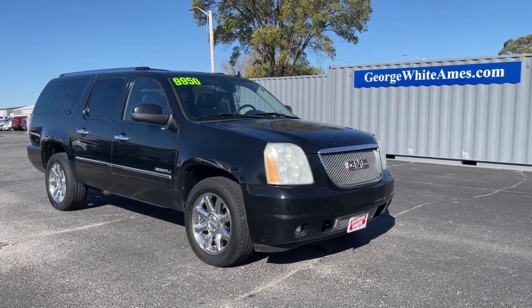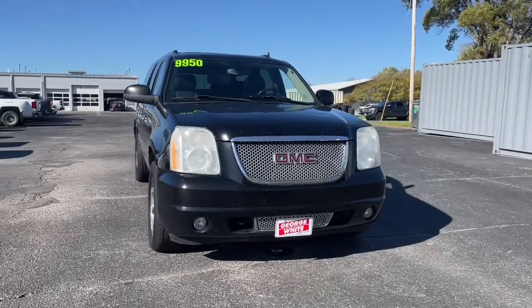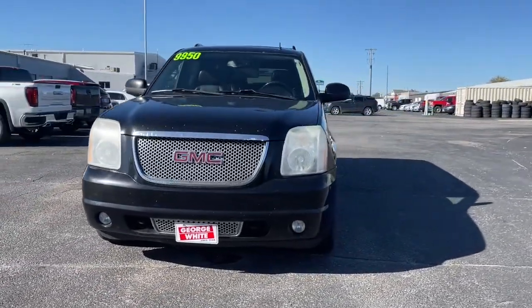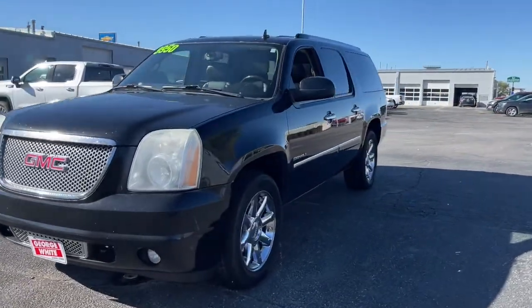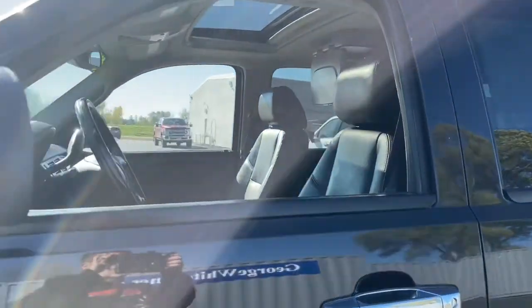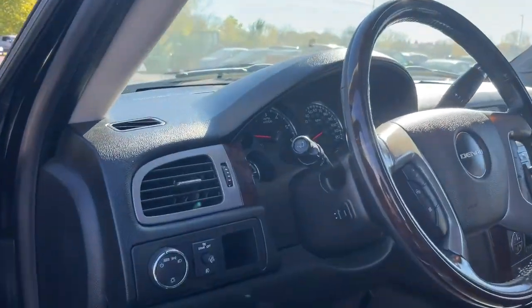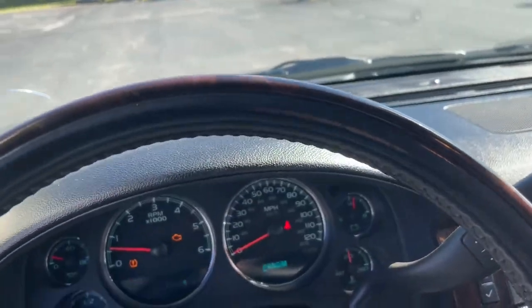You're gonna love the 2010 GMC Yukon XL. With less than 250,000 miles on the odometer, this vehicle provides excellent value. This exceptional Yukon XL delivers rugged performance, refined comfort, and plenty of room for passengers and cargo, thanks to its extra-long wheelbase.